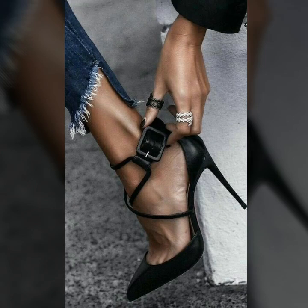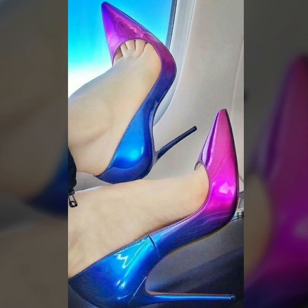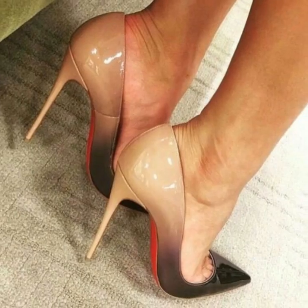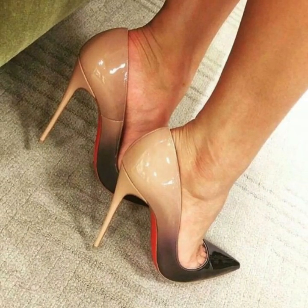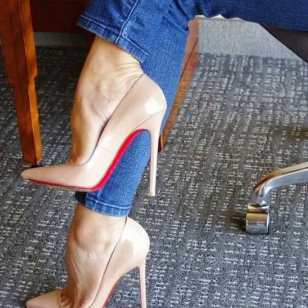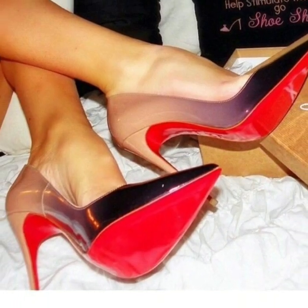Hello everyone, welcome back to my YouTube channel. Hope you are all fine and good. Today we'll see in this video, lovely people, small trend top stunning and stylish unique pencil heel pumps ideas — gorgeous and stylish. You will see unique pencil heel pumps ideas in 2024.